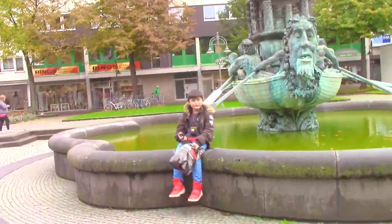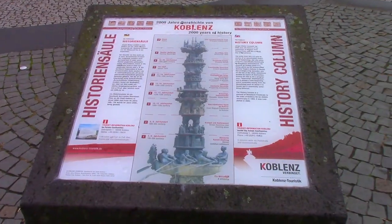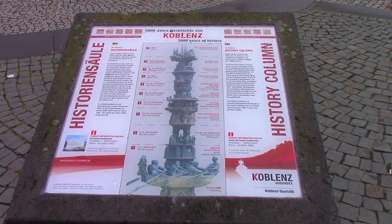The water is really green. This is the Koblenz history column — 2000 years of history, with the first century at the bottom.